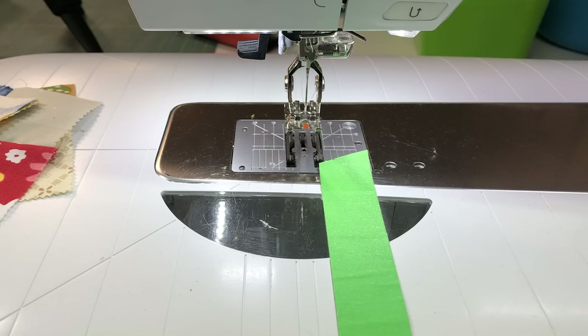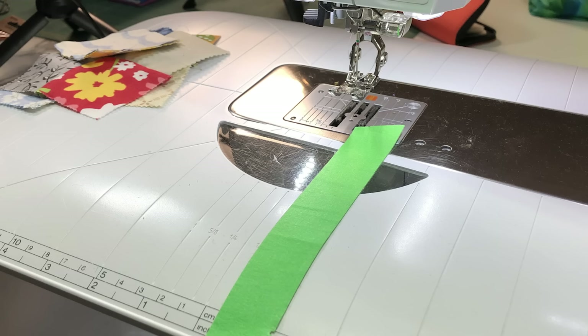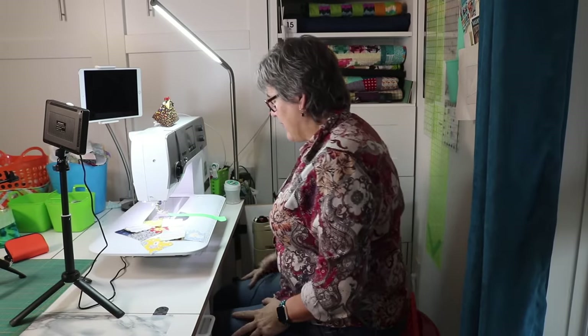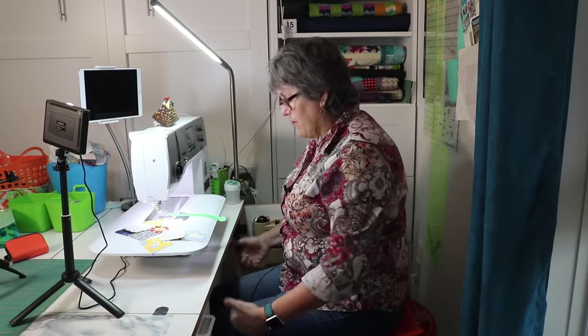The most critical part of choosing your sewing station is posture. When you're sitting, you want to be able to sit directly square in front of your needle — not tilted. You want your feet flat on the ground, a 90-degree angle in your hips, and a 90-degree angle in your elbows with your shoulders down.